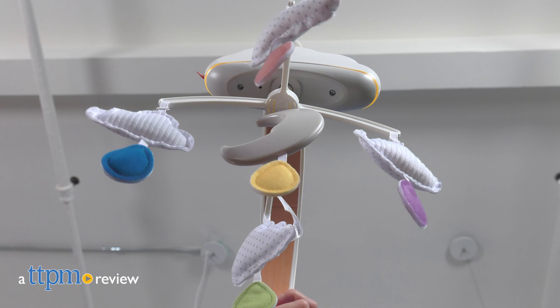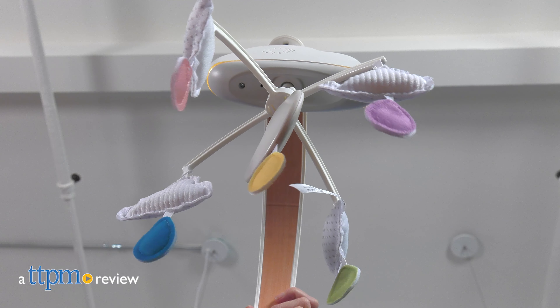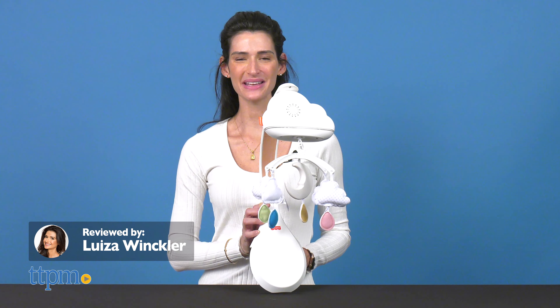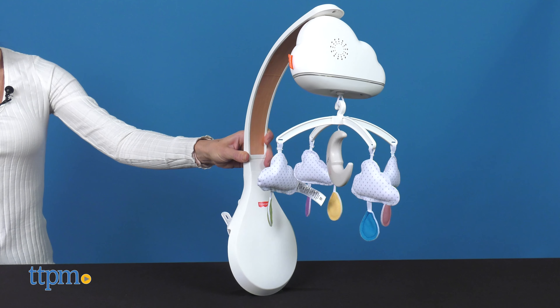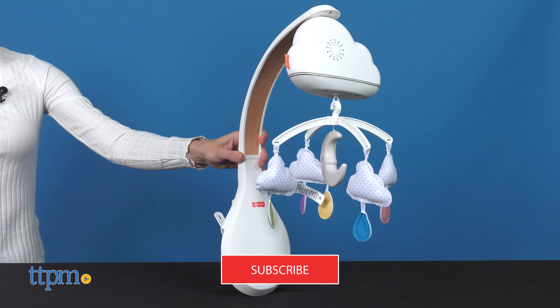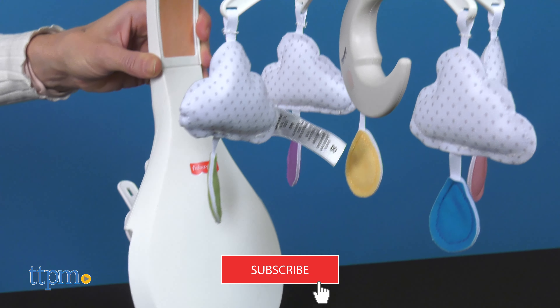Set your baby down for sleep with overhead motion, calming music, sounds and lights. Hi! Today I'm reviewing the Calming Clowns Mobile Super from Fisher-Price. If you're looking for more baby item reviews, click subscribe below so you don't miss out on more video reviews.